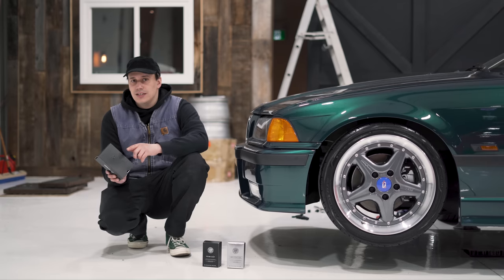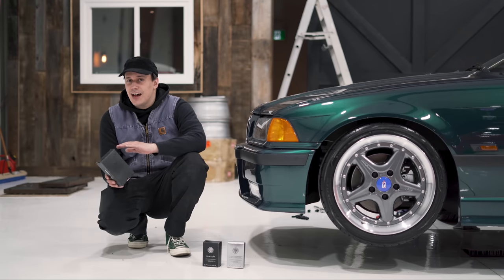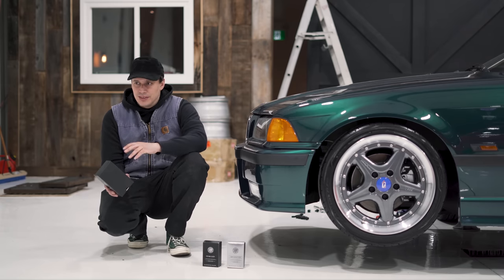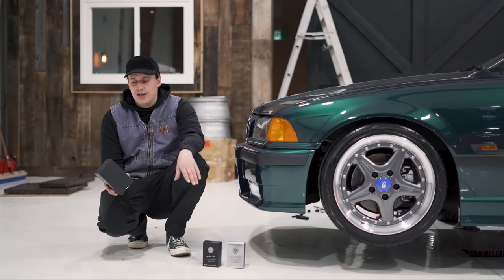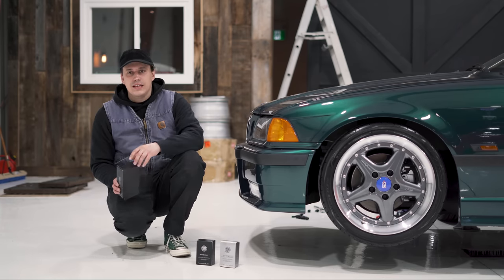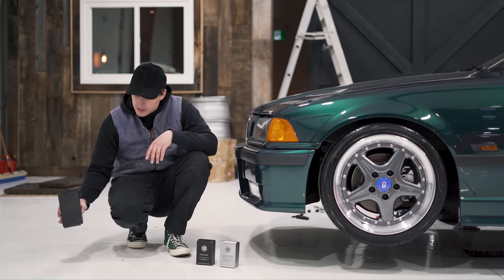It's going to last you a year onward, and that is entirely dependent on how you take care of your vehicle — is it garage kept, do you drive it daily, do you drive in the winter, is it washed weekly? There are about a hundred different factors that are going to affect how not just this coating, but any coating, lasts on your vehicle.